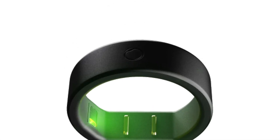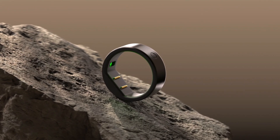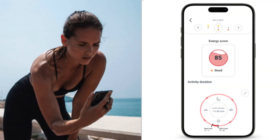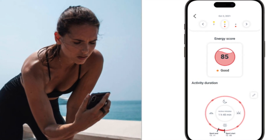This debut smart ring was a hit, thanks to its focus on essential health tracking wrapped in a less bulky design — a refreshing change from the more cumbersome wearables of the time. Despite some hiccups and delays in development, Circular XYZ kept the promise to their backers and delivered a product that resonated with users.